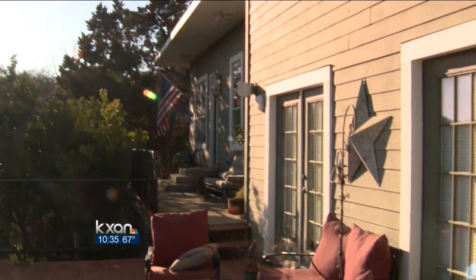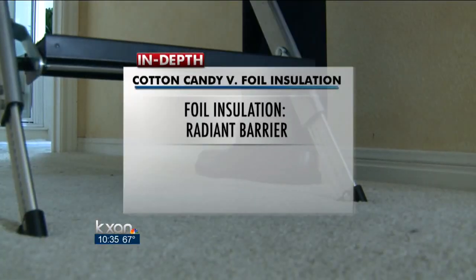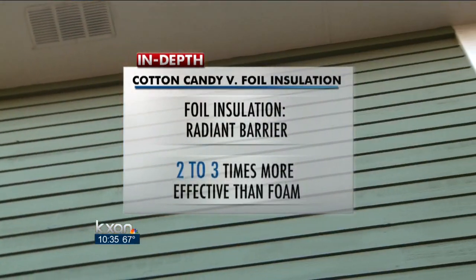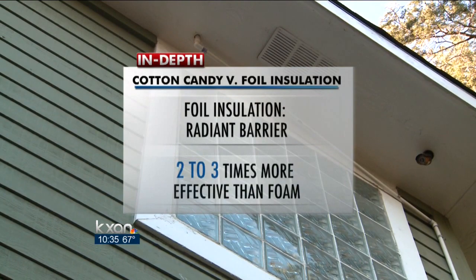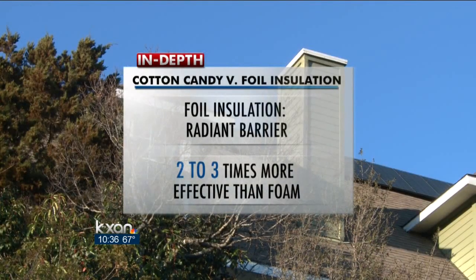Texas, of course, is known for hot and cold weather. One way you can keep both out of the house is by replacing traditional cotton candy-type insulation — instead, you use foil insulation called a radiant barrier. This type of insulation is two or three times more effective than foam, and it'll save you money on your electric bill.